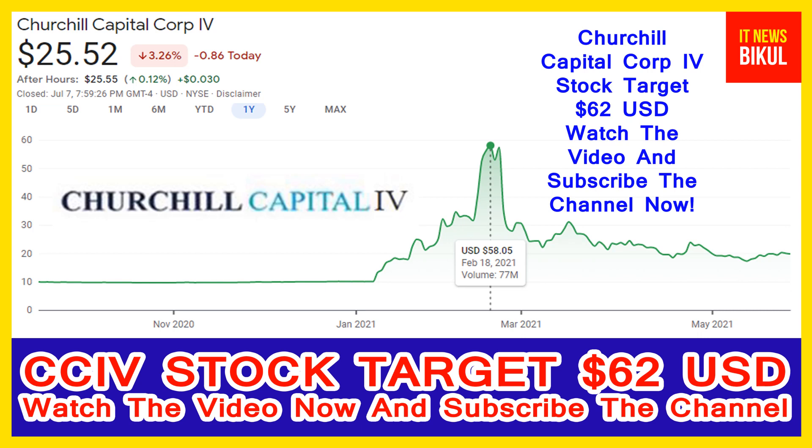If you have not subscribed to my YouTube channel, please subscribe now, because I will make more good stock videos that will give you good returns in coming days. Please subscribe to my YouTube channel now. Thanks for watching.